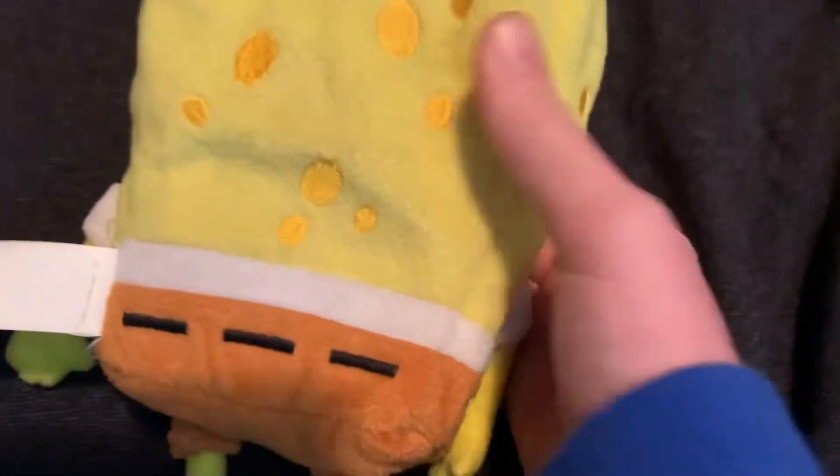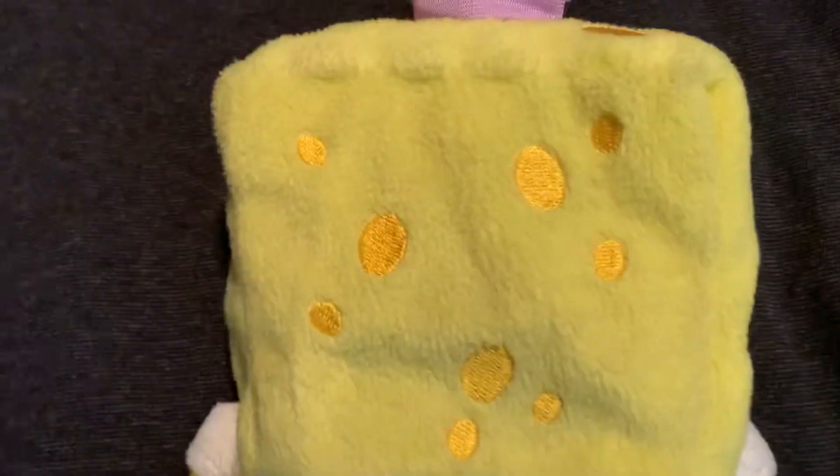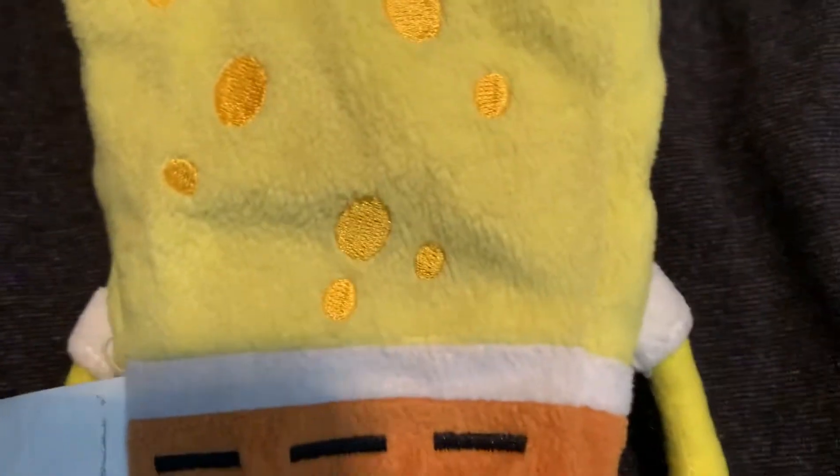I think it might be a sponge - it feels like it. It's pretty cool that the first SpongeBob plush has like a sponge in it, made in 2004. It has these lines in it, and this tie is pretty cool too - it feels really good quality.